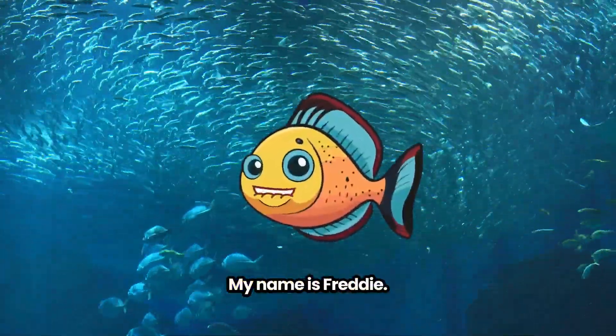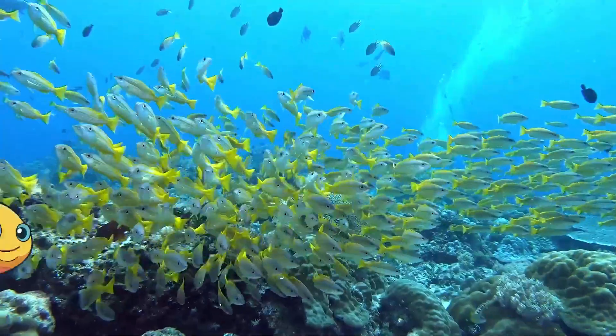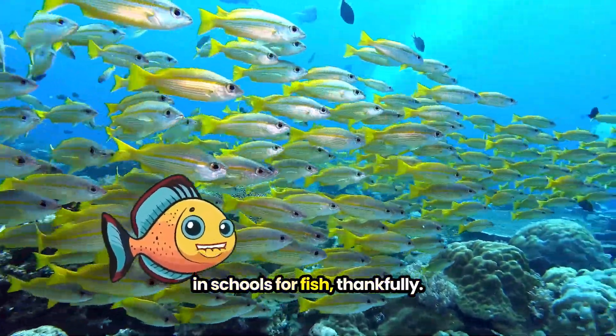Hello class, my name is Freddie. Welcome to Fish Schooling 101. There's no homework in schools of fish, thankfully.